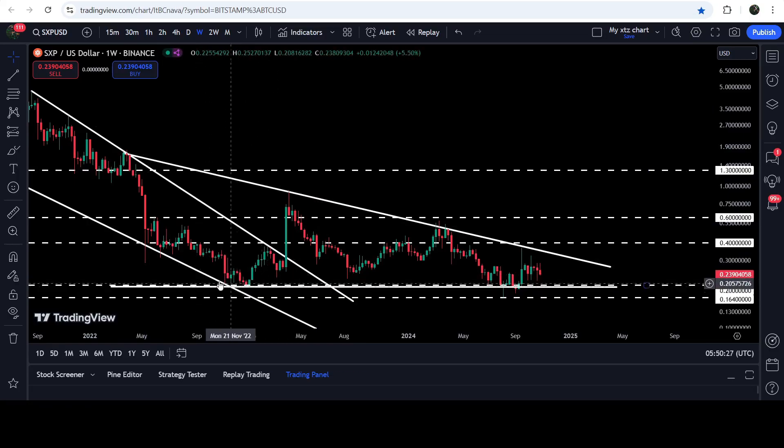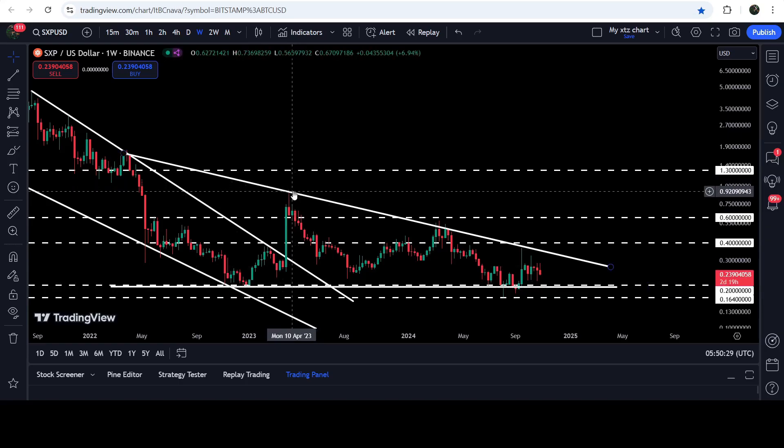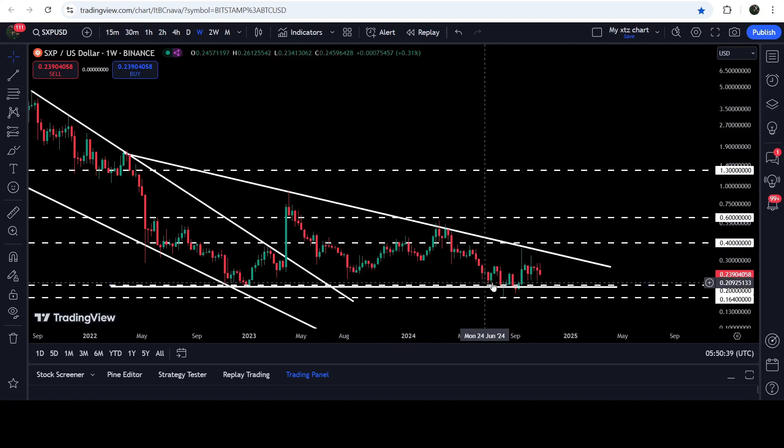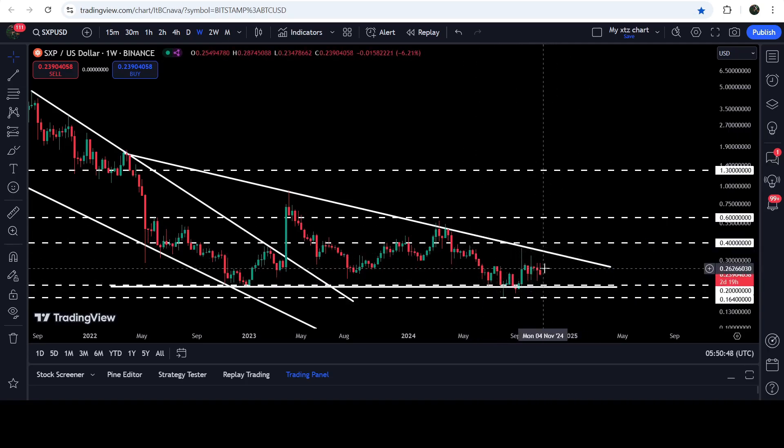For several weeks the price had been testing the support, then we had a nice pump, then another rejection — this time the price went very close to the support of the triangle but did not hit it. We got a few more rejections, and now for several weeks or months it has been testing the support again and again. Recently the price was once again rejected by the resistance and it's still moving between the resistance and support of this triangle.